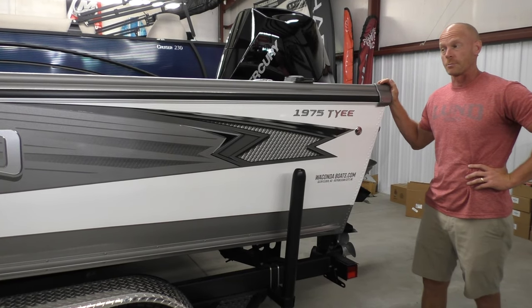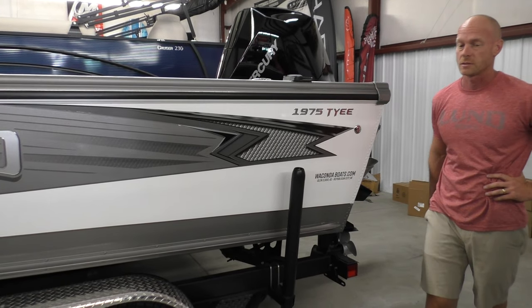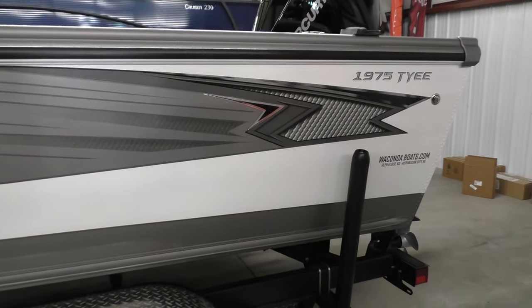This is Travis with Wakanda Boats here in Republican City, Nebraska. We're also in Glen Ellard, Kansas, and today it's my pleasure to show you the brand new 2024.